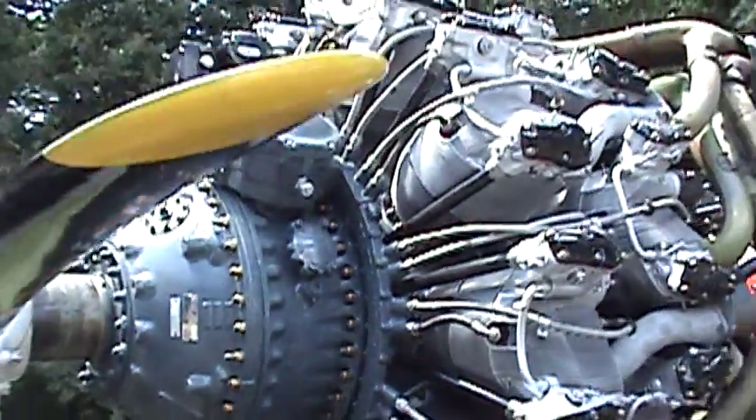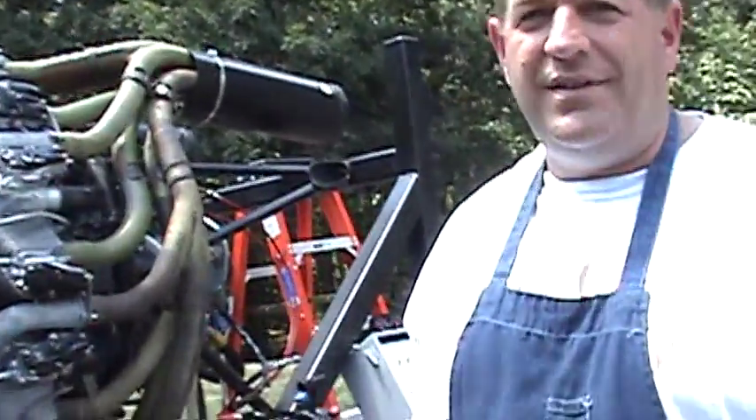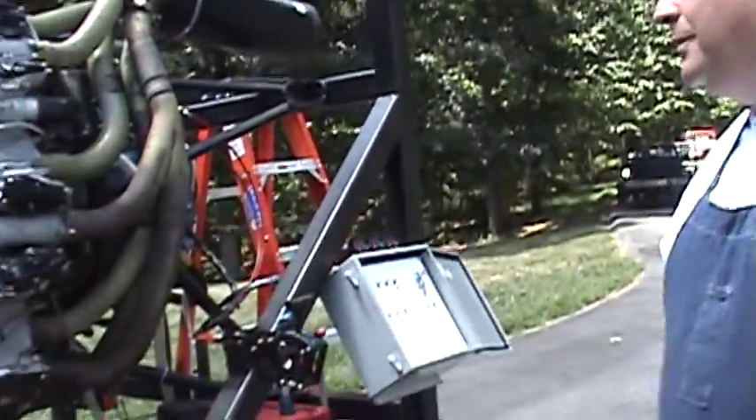Today's the first day we've been working on this since December — December of 2006. And today's the first day we're going to see if it runs. So here we go.